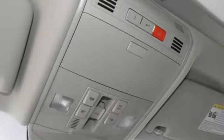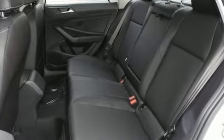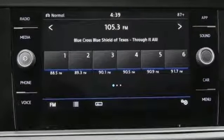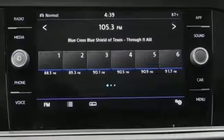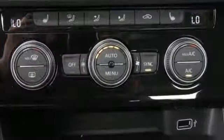A great vehicle is comprised of great features, like these: Bluetooth streaming audio, app connect, climatronic dual-zone climate control, configurable instrument gauges, Kessy key, and front heated bucket seats.